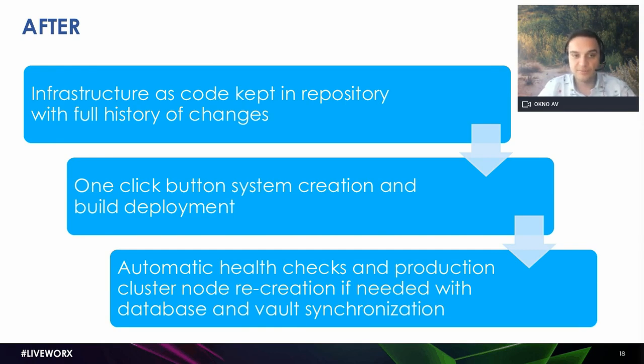That was the first step, because the next step requires that level of automation — we wanted one single-click environment creation, as already described. That was also a requirement from our software team: the infrastructure had to be reliable and highly available, and they didn't want to do it manually. At this point, our infrastructure is self-healing: if we detect that something is going wrong with our cluster — for example, one of the nodes is not responding — we spin up a new one, which is automatically synchronized with the cluster, the vaults, and the database, without requiring administrator attention.